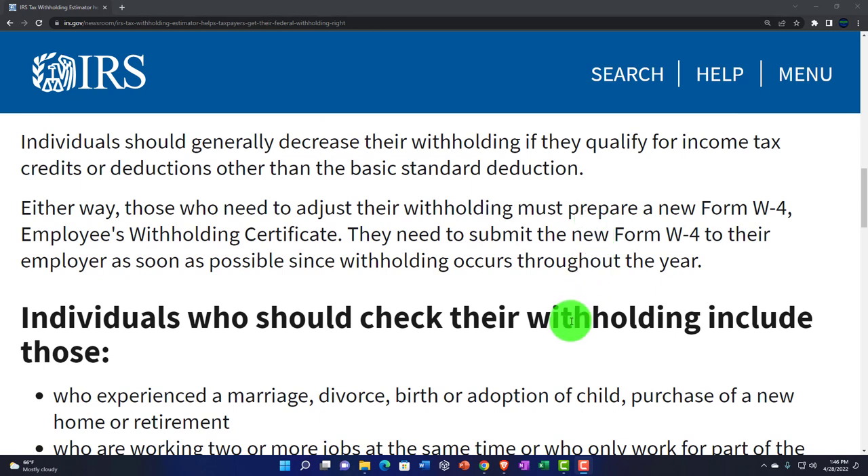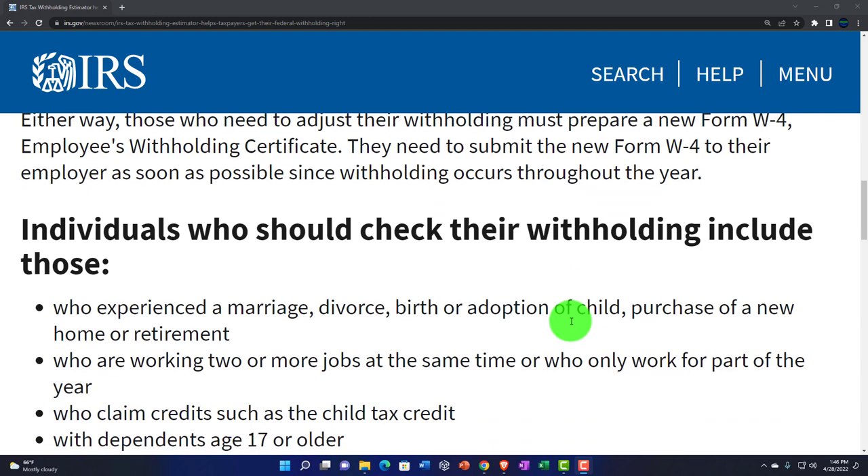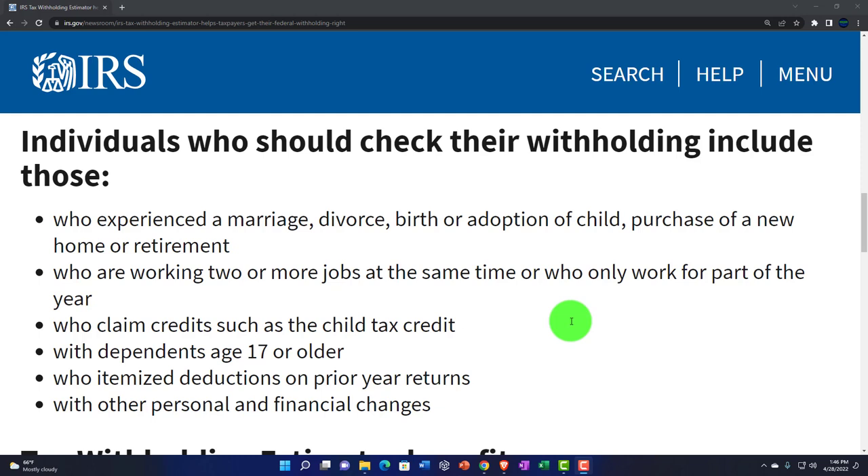Those who need to adjust their withholdings must prepare a new W-4 Employee's Withholding Certificate and submit the new W-4 to their employer as soon as possible, since withholding occurs throughout the year. Individuals who should check their withholding include those who experienced a marriage, divorce, birth, adoption of a child, purchase of a new home, or retirement.